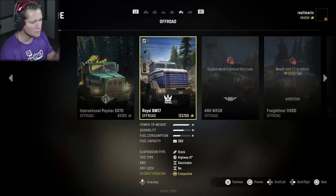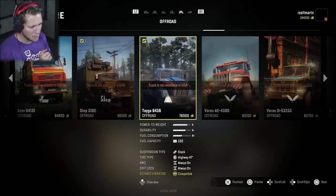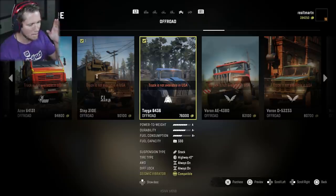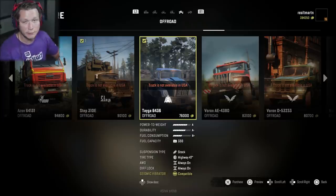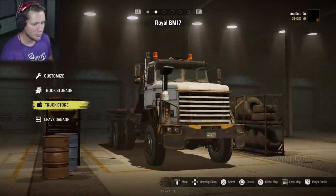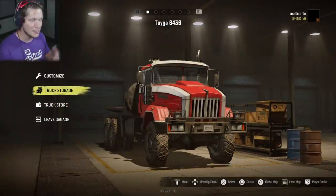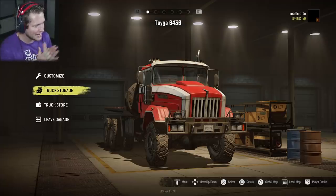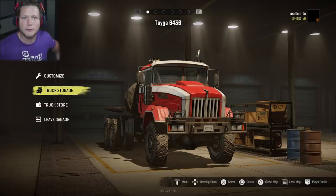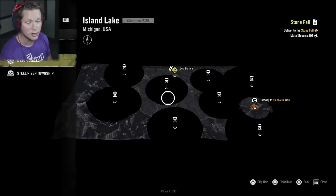So the BM 17 is A+ B+ A- with a 280. And here's the Taga: we've got better power-to-weight, slightly less durability, but better fuel consumption. We've also got better fuel capacity and we've got a diff lock. The Taga's better - there's no doubt about that. Well, it's been fun Royal BM 17, I appreciate you, but you've got to go. I'll take the 150 back on that and this is our new workhorse. Anyway, that's going to be a wrap for this episode. Next one we are going to be checking out the final area of Michigan - Island Lake. It's a huge one, so make sure you guys are excited for that. I'll see you guys there.